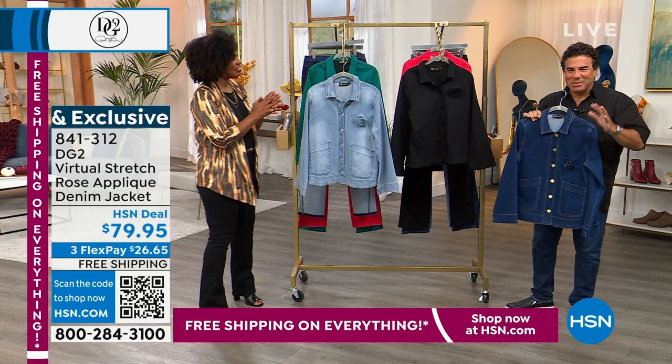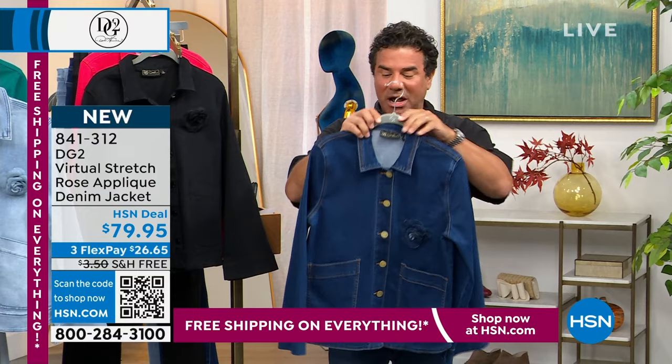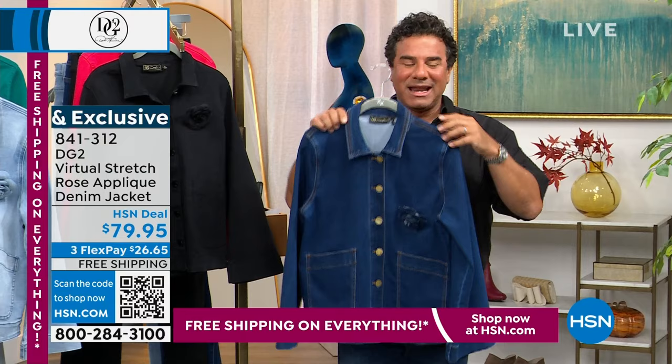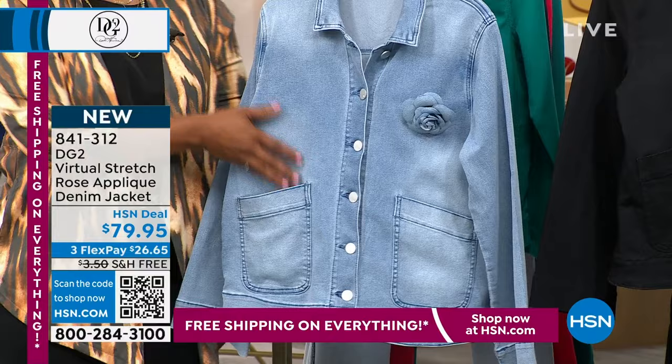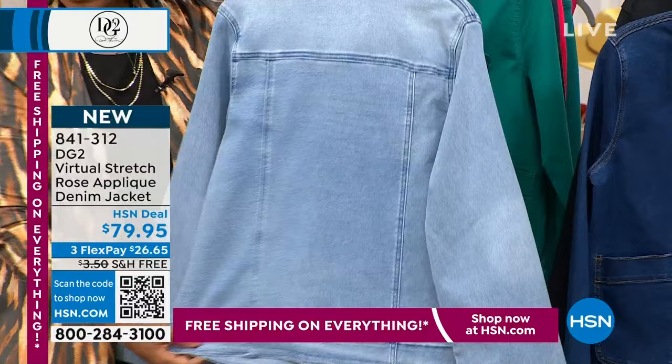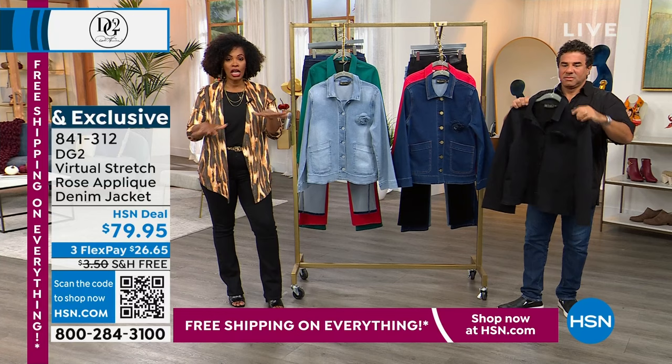It's inspired by a Chanel jacket we found with a corsage done in denim. We gave you a beautiful angel sleeve and tilted patch pockets. We've sold more of these than anticipated — they're getting really limited. If you have a favorite color, we may lose a second color by our next presentation. 841-312 is the number. You do have FlexPay and free shipping. Colors to match your Today's Special: chambray, green, black, magenta, or indigo.